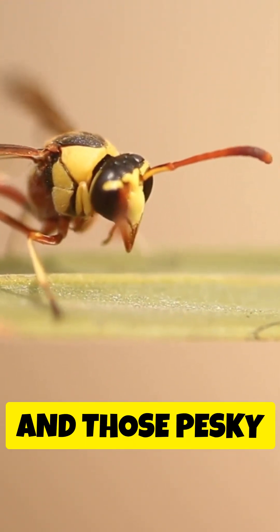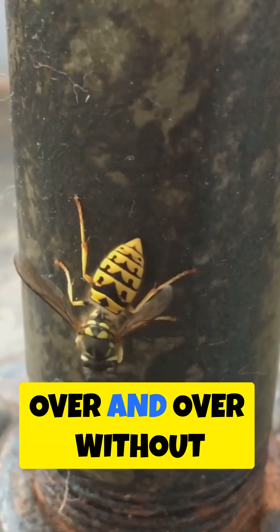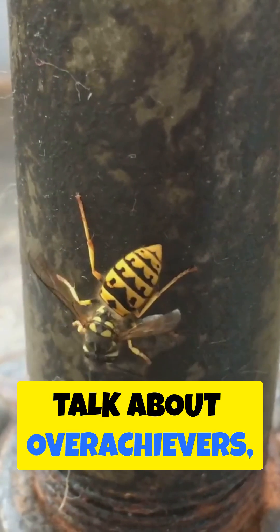Now, wasps, hornets, and those pesky yellow jackets, they've got smooth, needle-like stingers. They can sting you over and over without a hitch. Talk about overachievers, right?